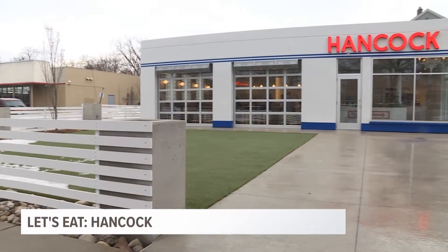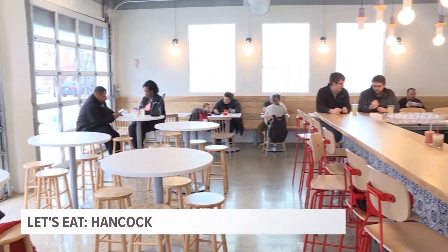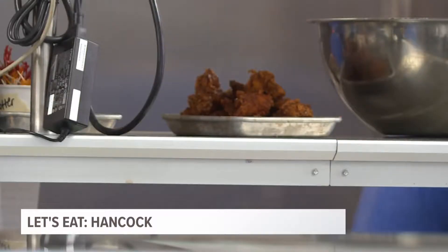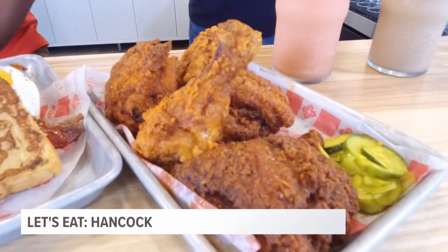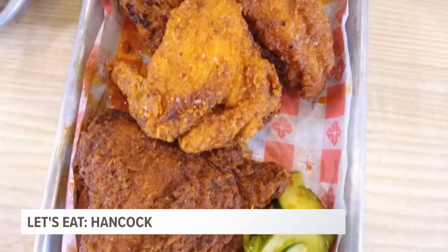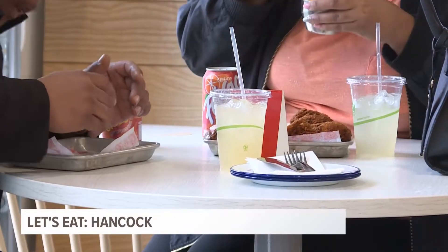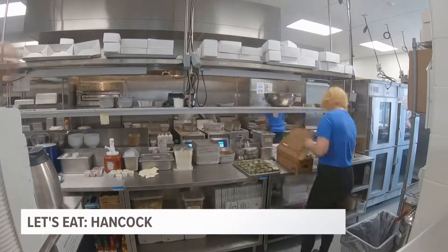If you've noticed an unfamiliar business along Wealthy Street in the Easttown part of Grand Rapids, it's because Hancock is brand spanking new. They're under the same umbrella as local favorites Donkey and the Winchester, but Hancock hangs its head on Nashville Hot Chicken. With fried chicken, it's either dumped in an oil with cayenne and other seasonings or other chilies too. Hancock isn't even two weeks old yet, and the reception has been through the roof, even getting so busy one day they had to shut down online orders due to the high demand.